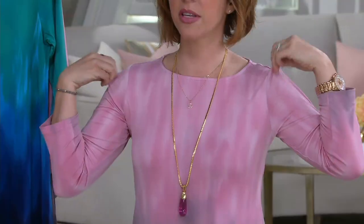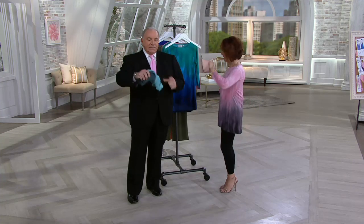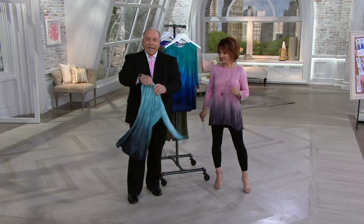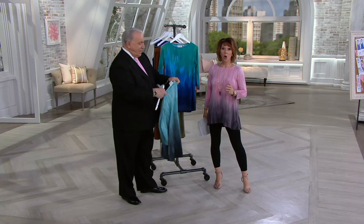And then the neckline — I love this wider sort of boat neckline. It's a Sabrina neckline. This is why women love this: they don't have to worry about wrinkles. They pack it, take it away on trips, it's ready. They wear it, wash it in the sink, hang it up, and it's dry.